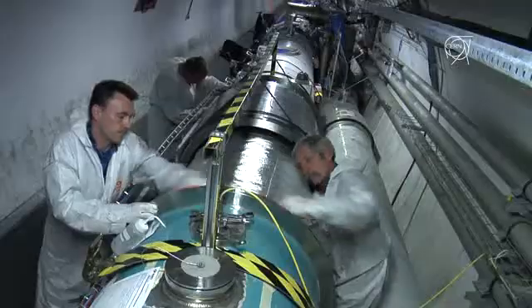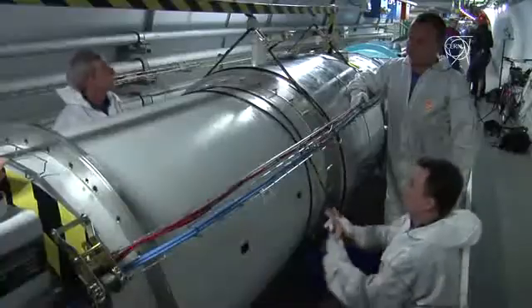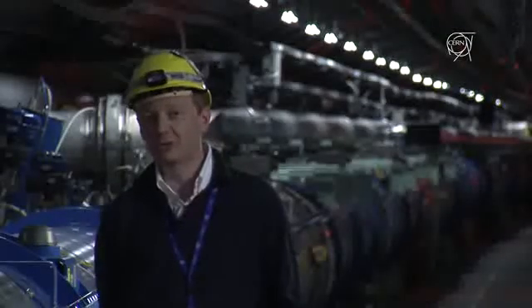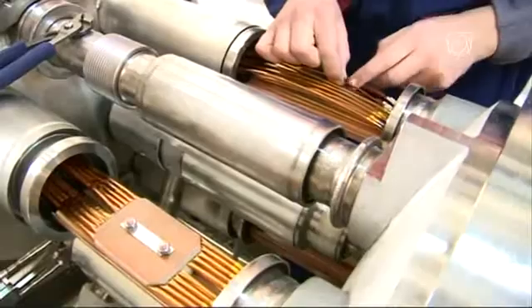8 months is the time that we needed to repair sector 3-4 after the incident. And today, we could screw the last bolt to close the last bellow of the very last interconnection that we repaired. Till the beginning of October, we couldn't come down to the tunnel because everything had to be put in safe conditions for workers.